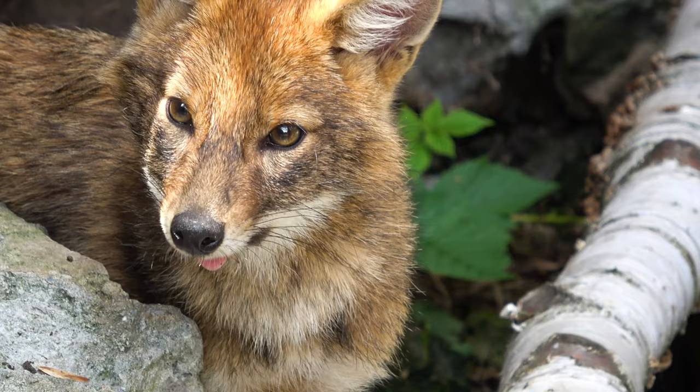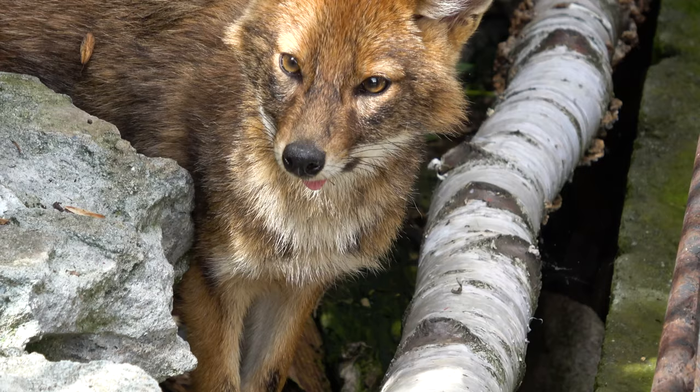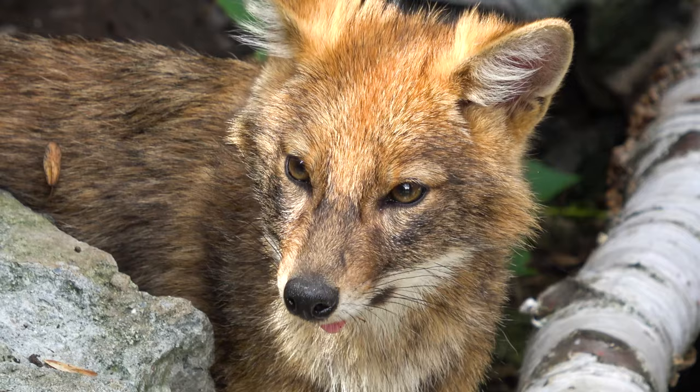Foxes are animals that burrow. Burrows are small holes or tunnels. They make their homes in tree groves, rock cavities, and bushes.